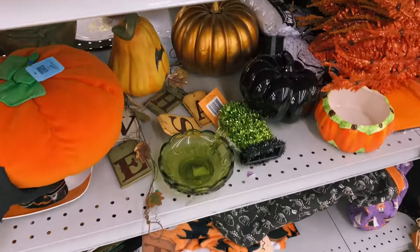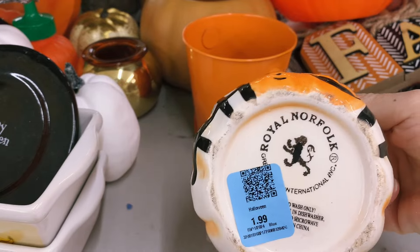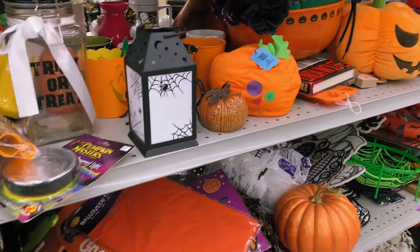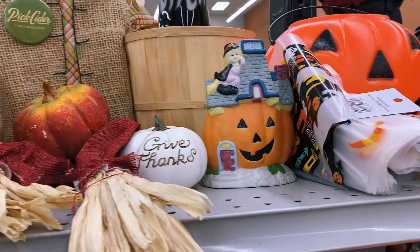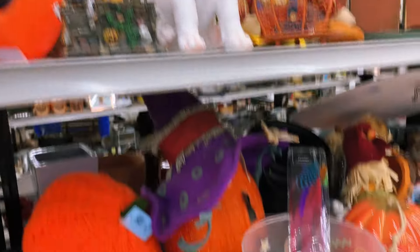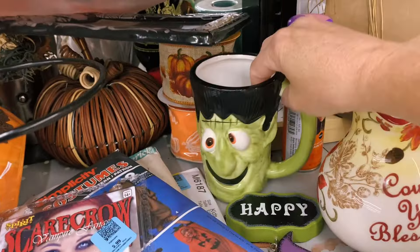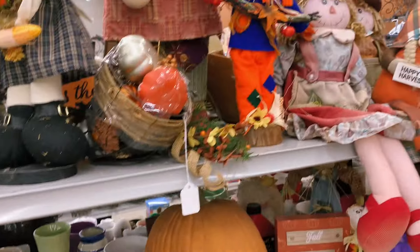Alright, now let's go shopping! Right off the bat you can see all the Halloween decorations out at the thrift store — they are filled with Halloween and fall harvest autumn decor. All the thrift stores I've been to recently have it out. If you need decorations, definitely check your thrift stores, buy secondhand, save the environment — there's lots of fun spooky stuff here.